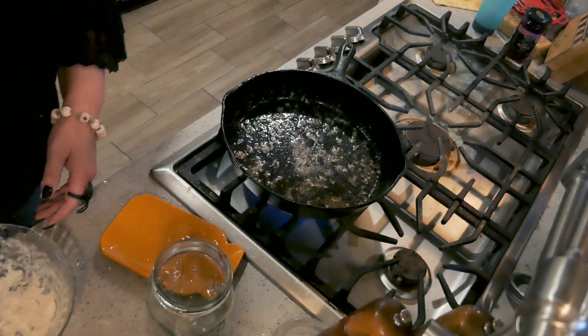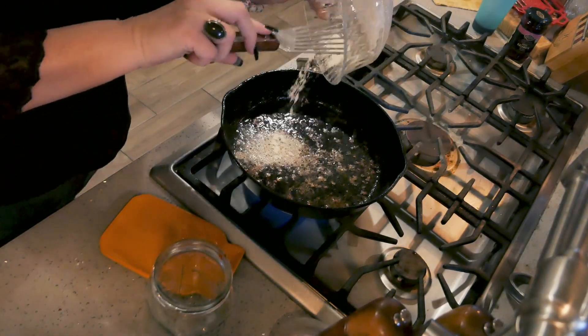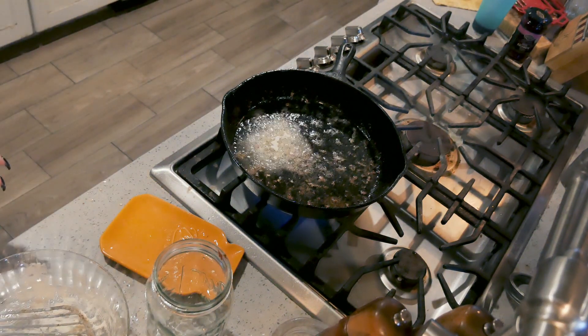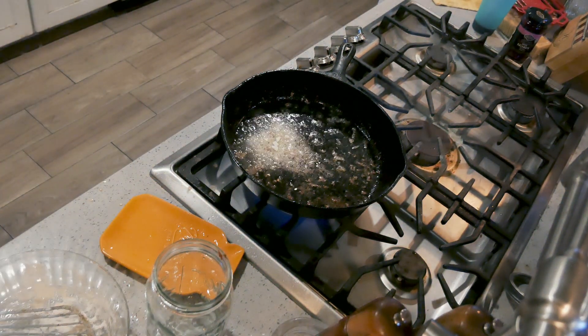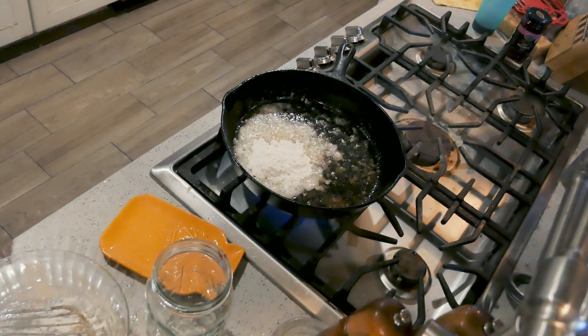All the meat is into the crock pot. Now I'm going to take what's left of the flour in here, put it in the oil, and I'll need a little bit more. We're going to make a little roux here just to help thicken this up as it cooks.